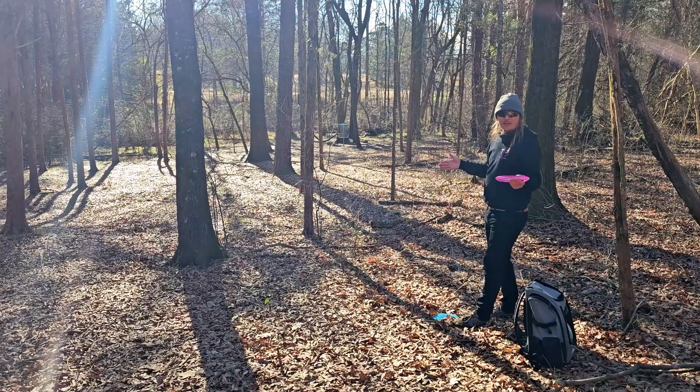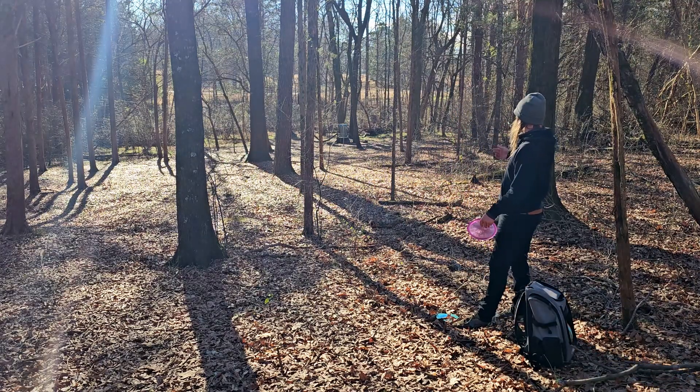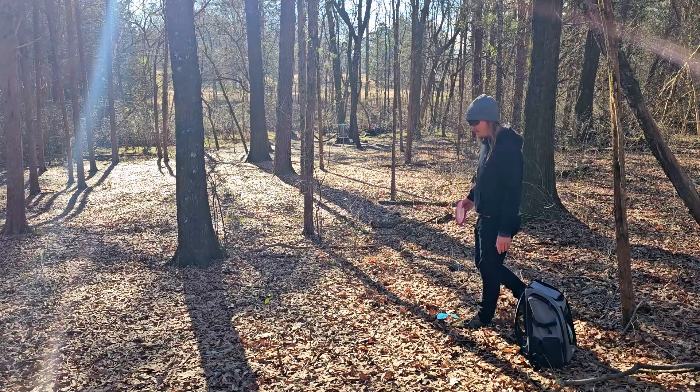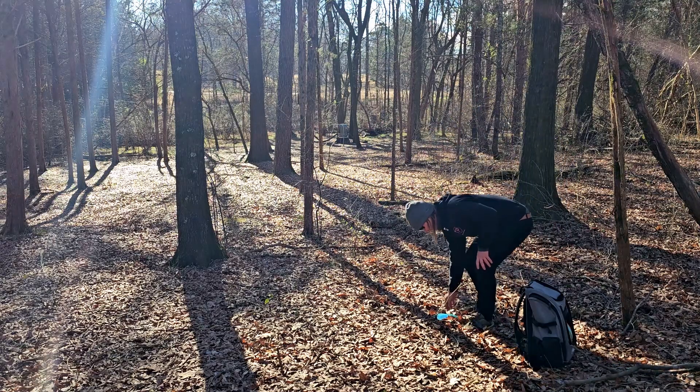We're kind of making a mess of this one, but we should still be able to walk out with a par. We still have probably 100 feet — I am going to send a nice little flick shot with our Justice. We should be able to knock that one down. For the four.